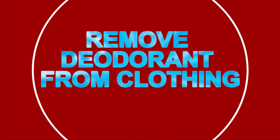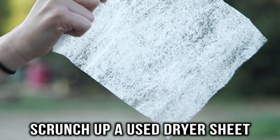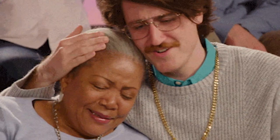Remove deodorant from clothing. No one is immune to getting pesky deodorant marks on their dark clothing, but luckily there is a simple solution. Just scrunch up a used dryer sheet and rub off the deodorant mark with it. It's important that the dryer sheet is used, or you could make the mark worse.